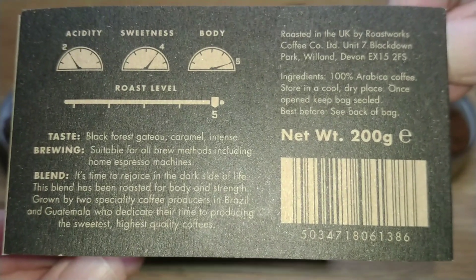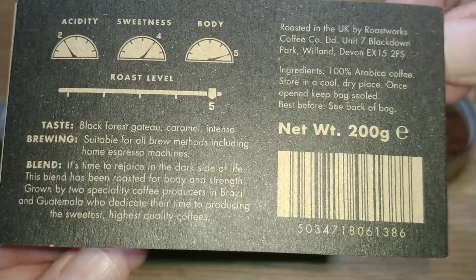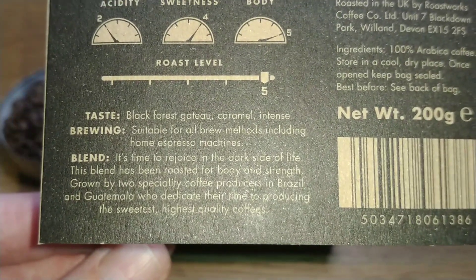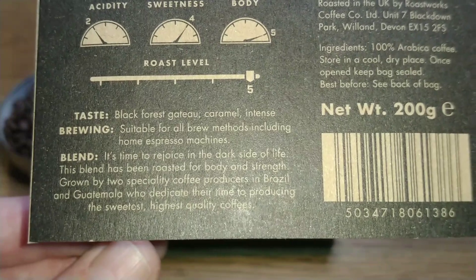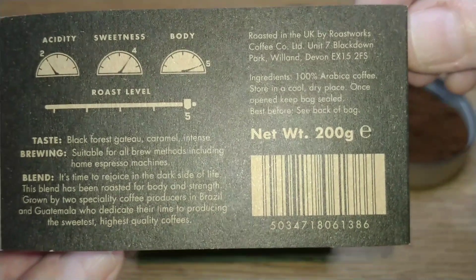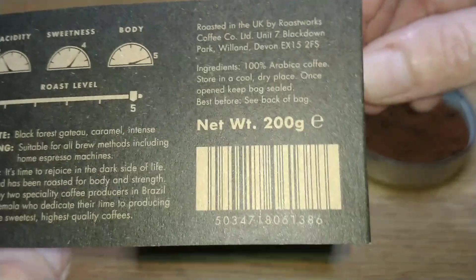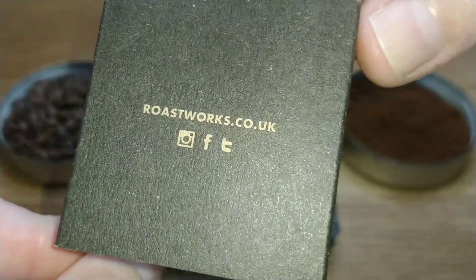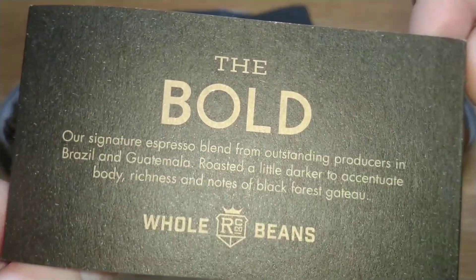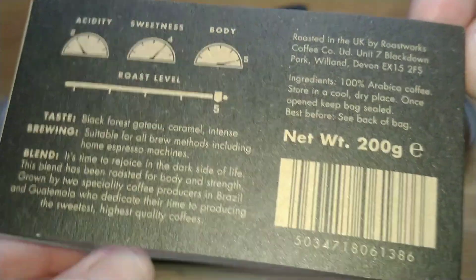It's suitable for all brewing methods, as it's whole bean so you have to grind it yourself anyway. The blend copy says: 'It's time to rejoice in the dark side of life. This blend has been roasted for body and strength, grown by specialty coffee producers in Brazil and Guatemala who dedicate their time to producing the sweetest, highest quality coffees.' Roasted in the UK, 100% Arabica, 200g bag — which is probably why it sat in the cupboard so long, as 200g bags go down very quickly.